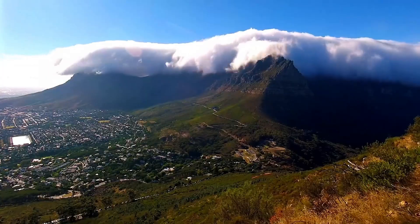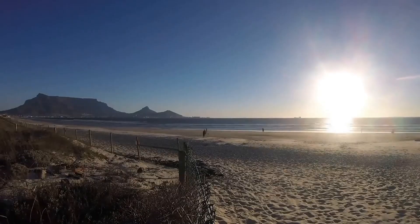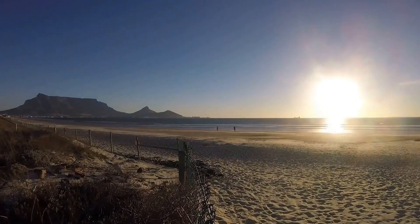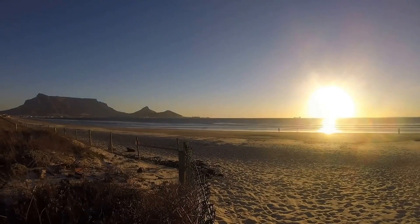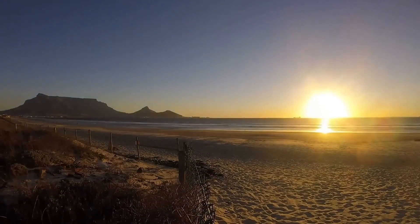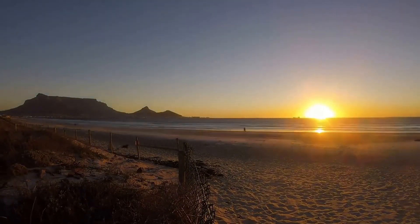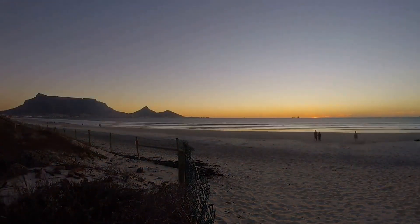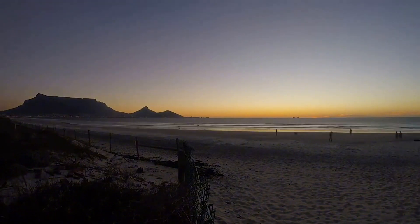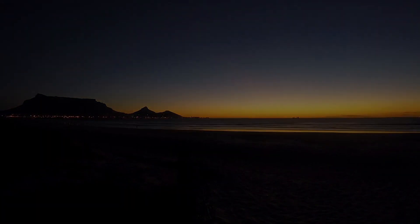Some researchers argue that Table Mountain looks less like a natural formation and more like the base of something once much taller. It shares the same telltale characteristics seen in tree stumps: a consistent height across its top, a circular footprint, and vertical striations along its cliffs. Even more intriguing, the mountain is geologically isolated, like a single tree left in an otherwise cleared land. Could Table Mountain be the fossilized stump of a long-vanished organism? The deeper we dig, the more these coincidences start looking intentional.